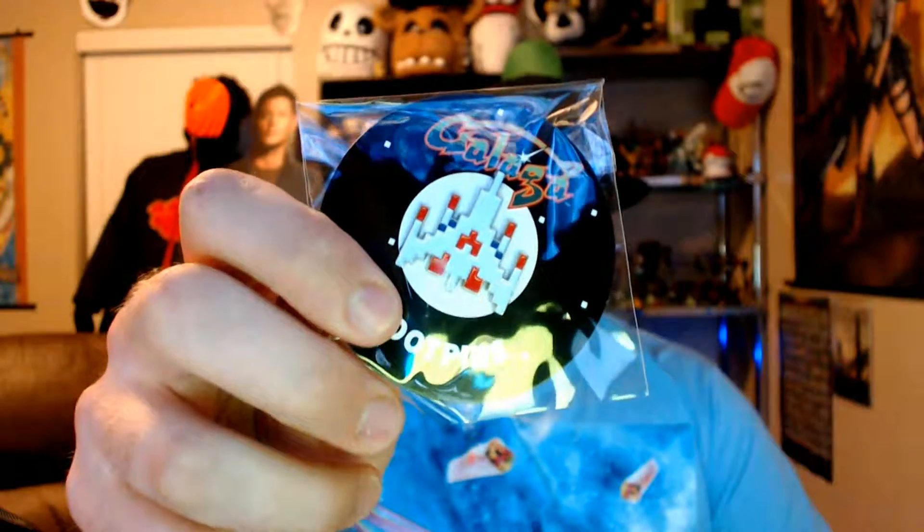The theme is Galaga, which is one of those arcade games like Pac-Man and Donkey Kong and all that. So let's see.